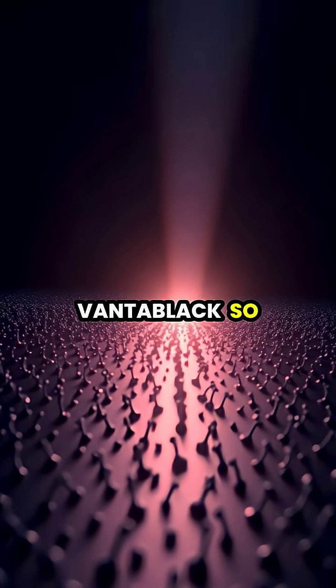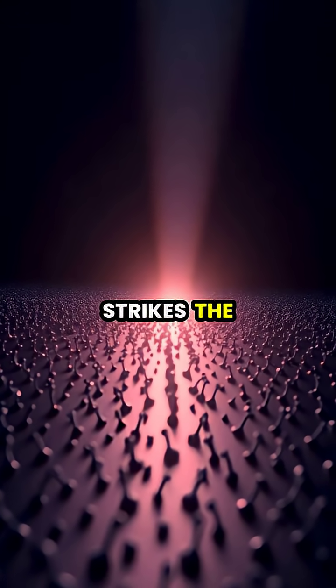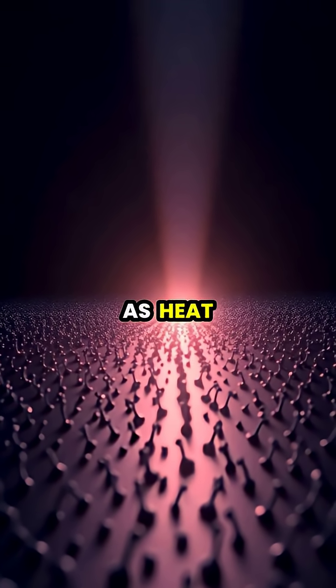What makes Vantablack so unique is its mechanism of action. When light strikes the surface, it becomes trapped in the microscopic gaps between nanotubes, bouncing around until it's completely absorbed as heat.